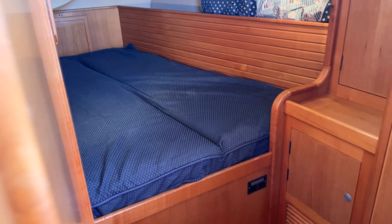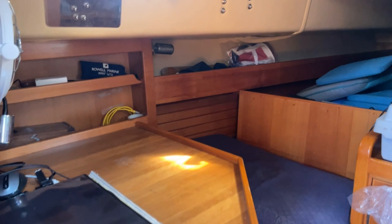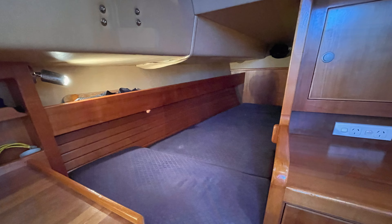Back to the double aft guest cabin. And then aft and to starboard we have the pilot berth — a really handy storage area, or it can be converted to a really safe and secure single berth.